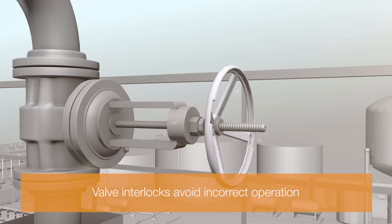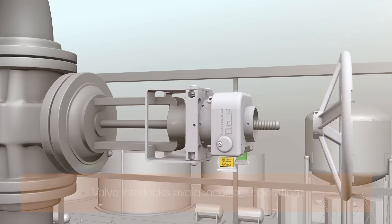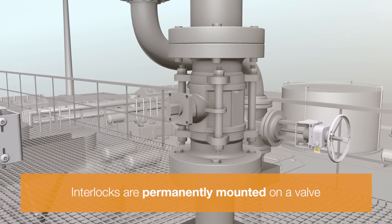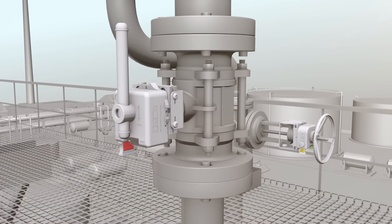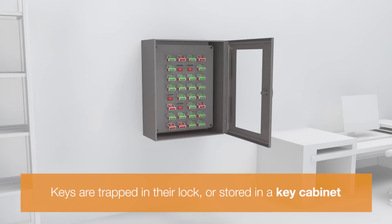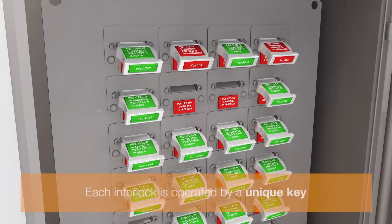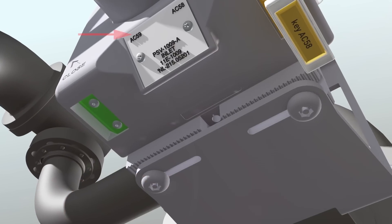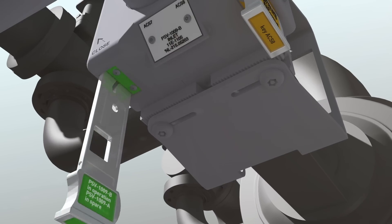Valve interlocks are used to avoid incorrect valve operation. They are permanently mounted on top of a valve with a custom-made bracket and adapter. Only one key per system is free, and this key is stored in the key cabinet. Keys are uniquely coded and dedicated for specific locks in the field, and do not fit other locks.